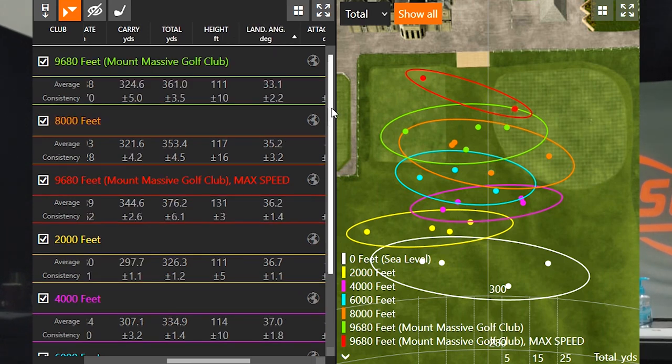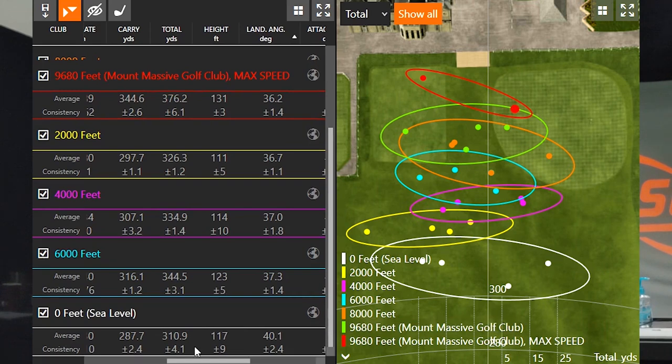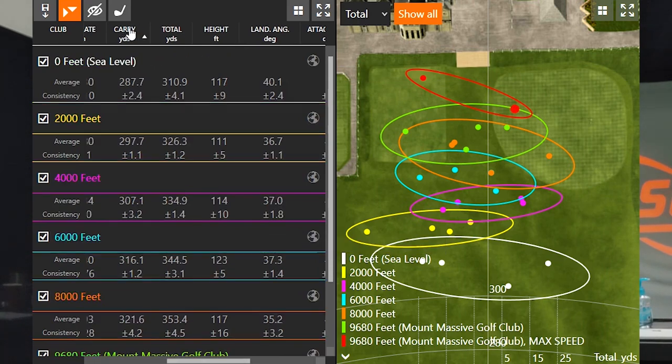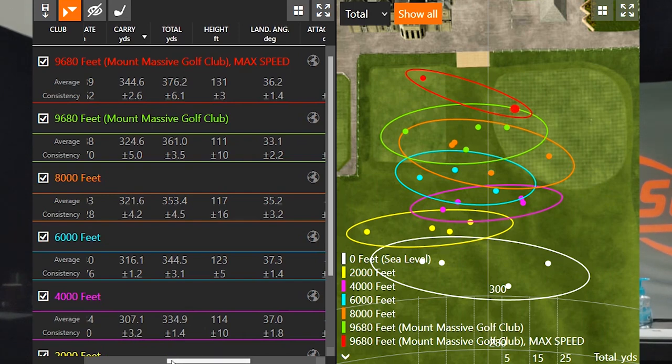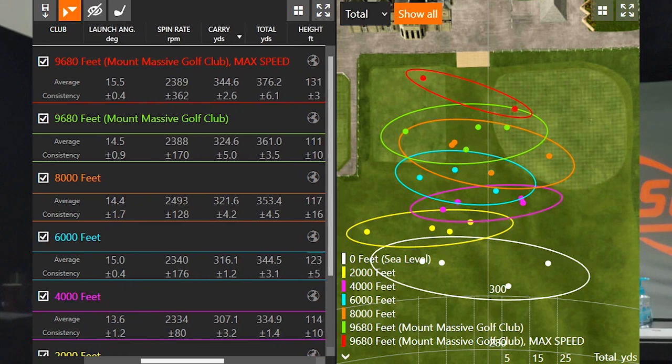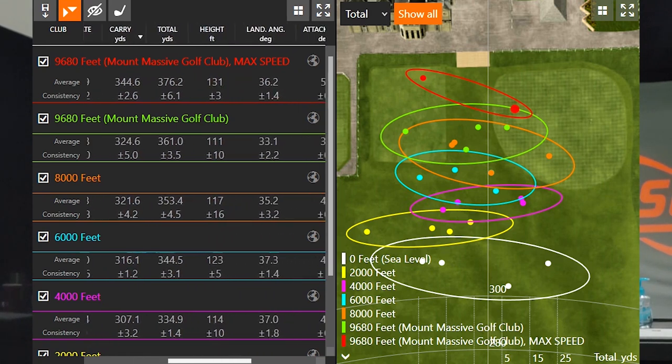We can see that trend in the landing angle data. The landing angle at sea level was 40 degrees. Around 2,000, 4,000, and 6,000 feet it was about 36 to 37 degrees. At 8,000 feet it got even shallower, and at 9,680 feet it got shallower still. Then I decided I wanted to hit the ball as far as I possibly could, swung out of my shoes a little, generated more speed — club speed wasn't the same as the controlled swings — and really tried to maximize distance by getting my launch angle and attack angle up.